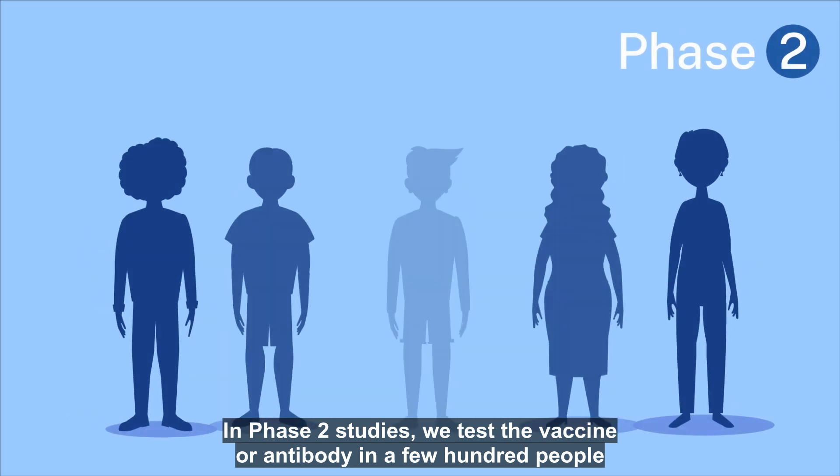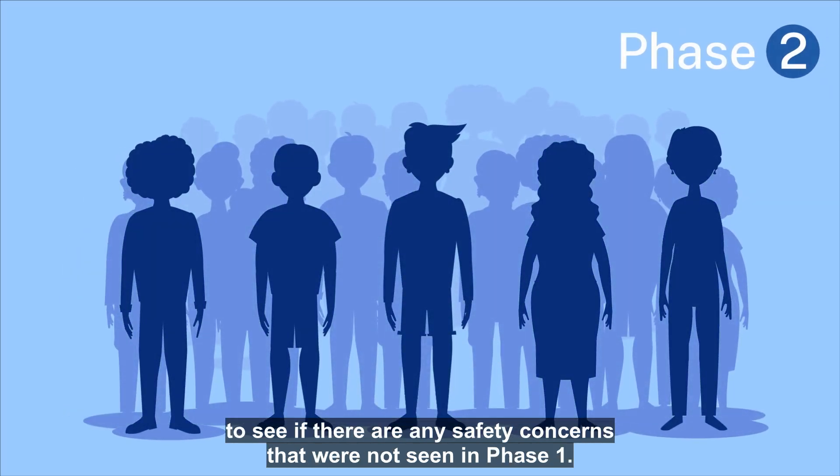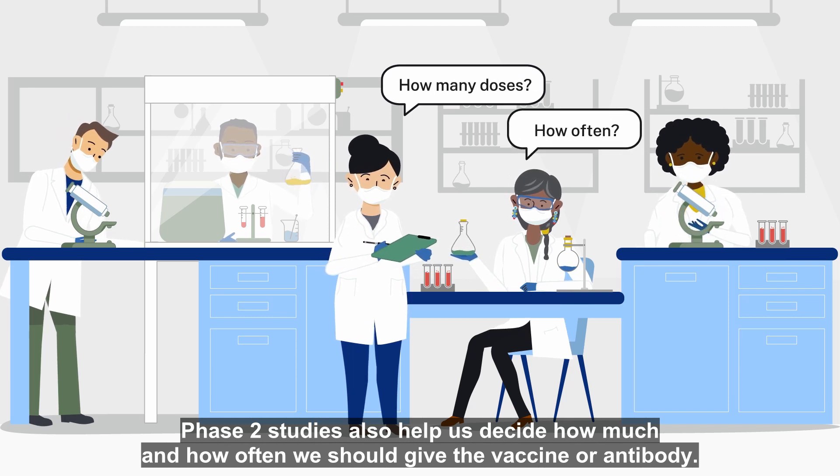In phase two studies, we test the vaccine or antibody in a few hundred people to see if there are any safety concerns that were not seen in phase one. Phase two studies also help us decide how much and how often we should give the vaccine or antibody.